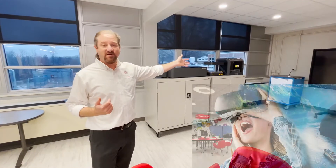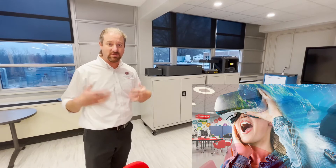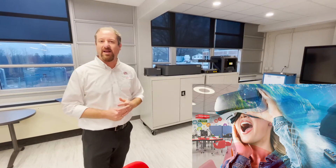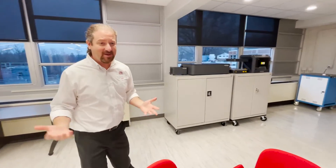Students also have access to virtual reality, where they can develop or create virtual reality experiences, go places, and take all kinds of virtual field trips. This type of environment is unique.